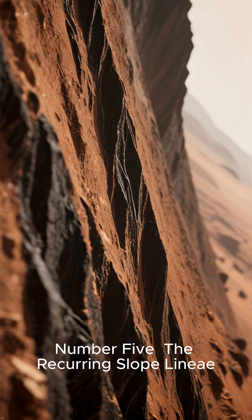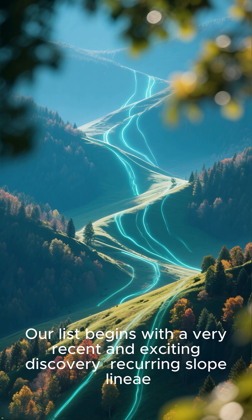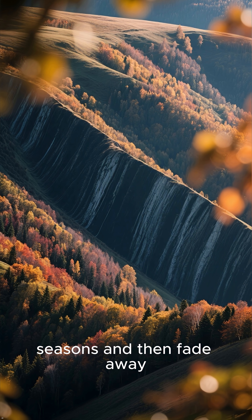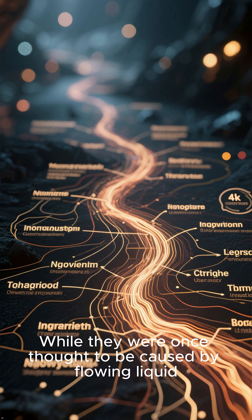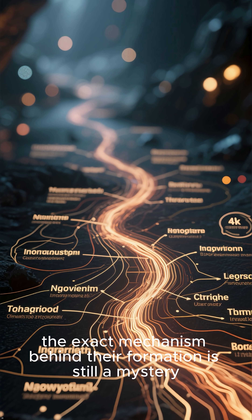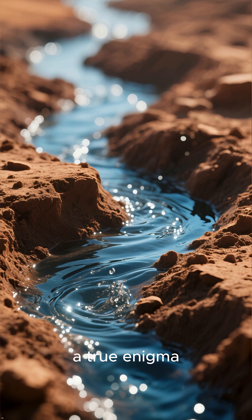Number 5: The Recurring Slope Lineae. Our list begins with a very recent and exciting discovery. These dark streaks appear on steep slopes during warmer seasons and then fade away, only to reappear later. While they were once thought to be caused by flowing liquid, the exact mechanism behind their formation is still a mystery. They could be a sign of briny water seeping to the surface, or something else entirely — a true enigma.